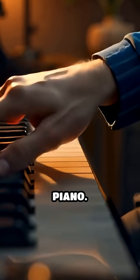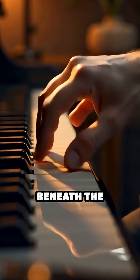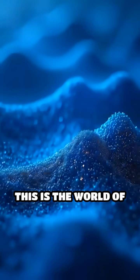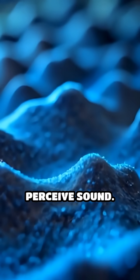Imagine striking a single note on a piano. To the ear, it sounds like one pure tone, but beneath the surface, a hidden world of vibrations is at play. This is the world of harmonics, natural overtone patterns that shape the way we perceive sound.